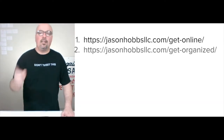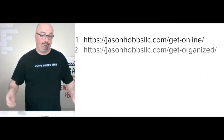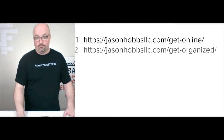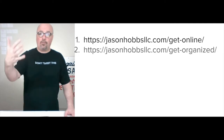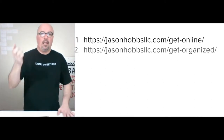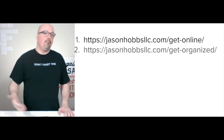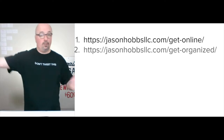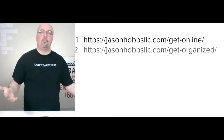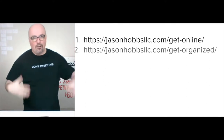Access is at jasonhobsllc.com — get-online and get-organized are the two pages. Both of them are going to have a video, which I have to edit, and they also have the offer, the testimonials, and direct ways to add to cart and make a deposit or request a retainer.